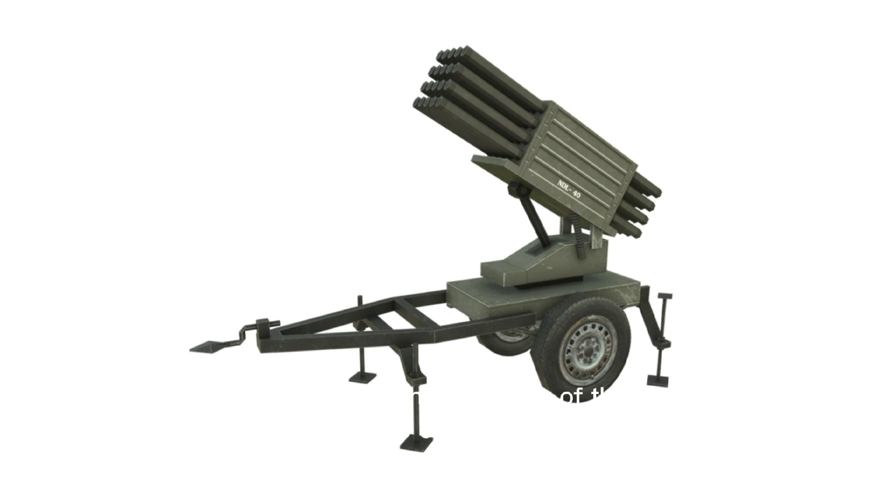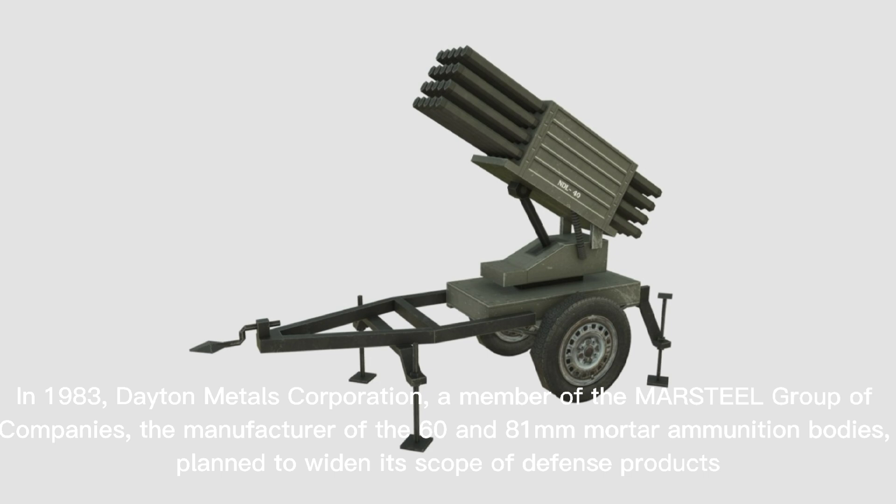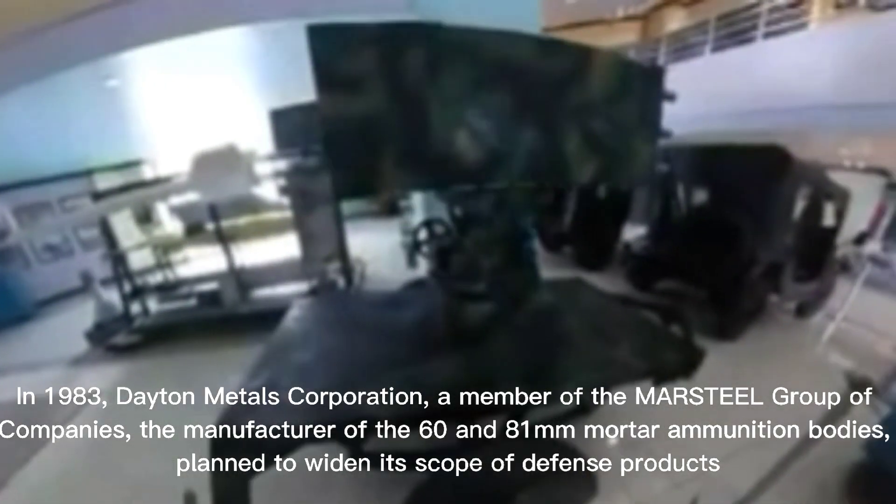In 1983, Dayton Metals Corporation, a member of the Mar Steel group of companies and manufacturer of the 60 and 81mm mortar ammunition bodies, planned to widen its scope of defense products.